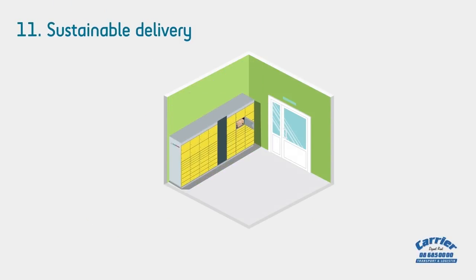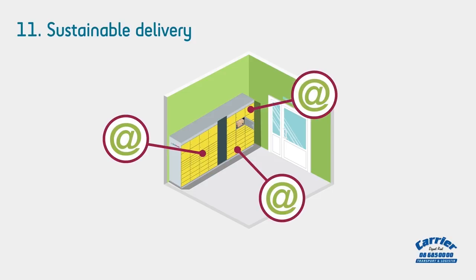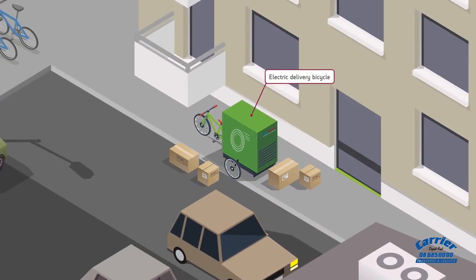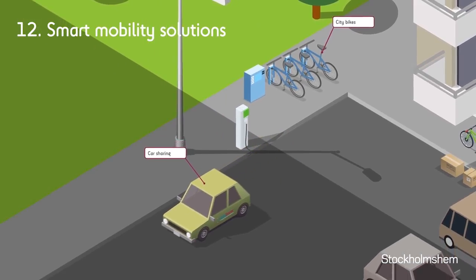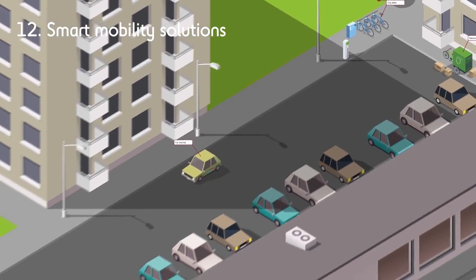Service boxes in the entrance of the buildings for goods bought on the internet enable tenants to easily get their goods without further transport. Electric-powered delivery bicycles also reduce local pollution levels. We encourage alternative forms of transport, like smart mobility solutions with car sharing and city bikes that reduce the climate impact and improve the quality of life.